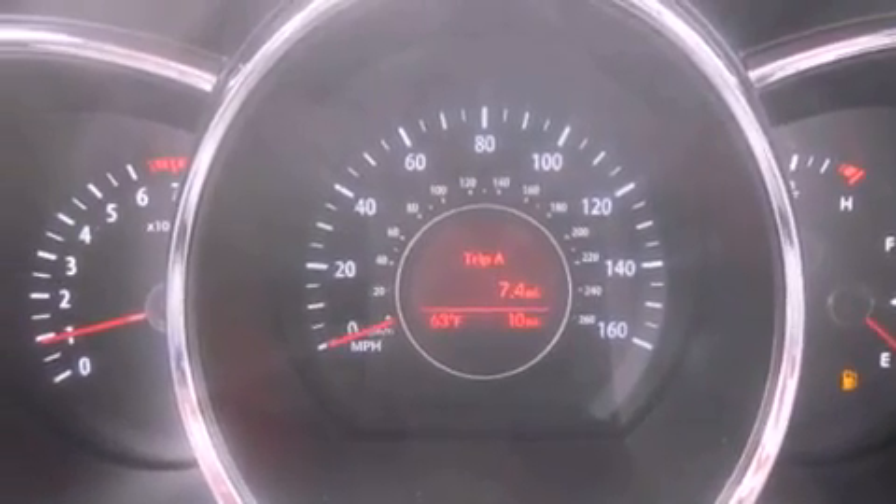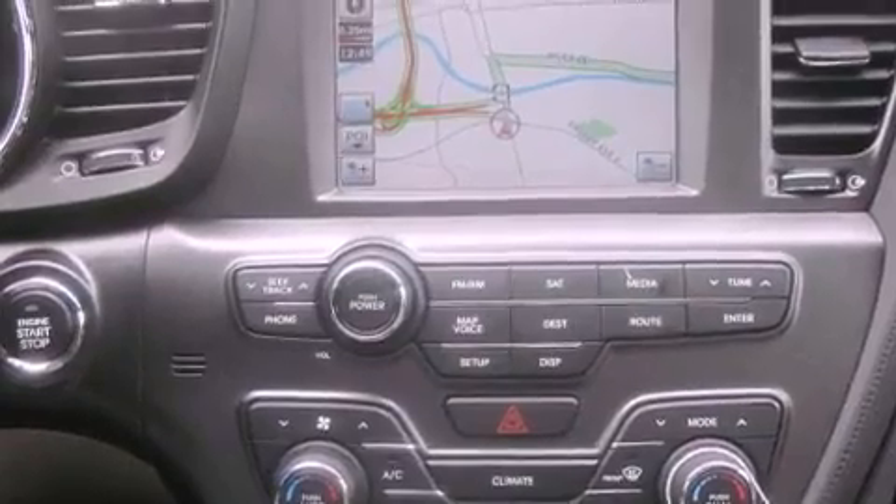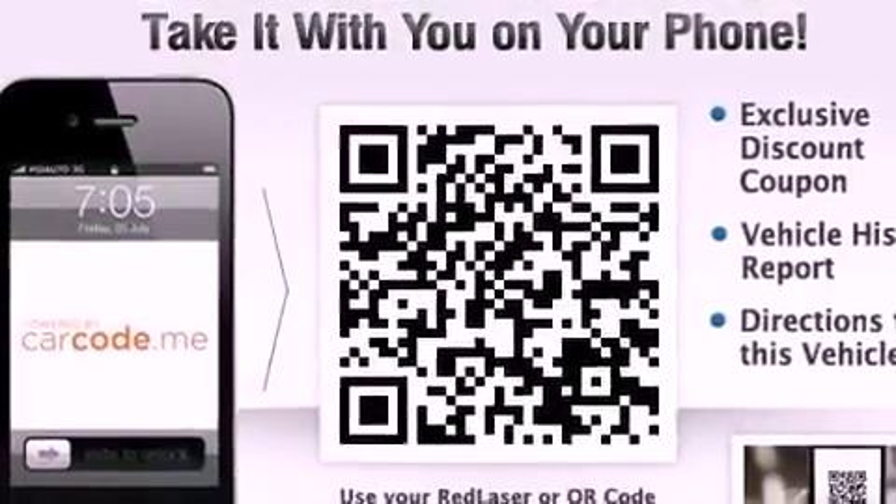Additional features include a passenger side airbag, rear seat child-proof door locks, air conditioning with automatic climate control, and leather seats that provide great support and create an overall luxurious feel.